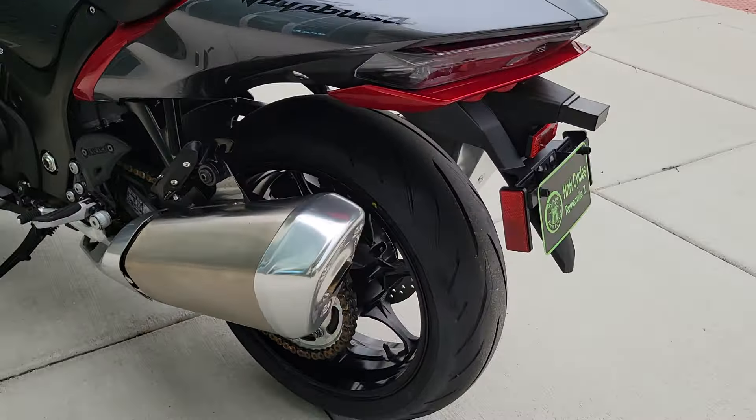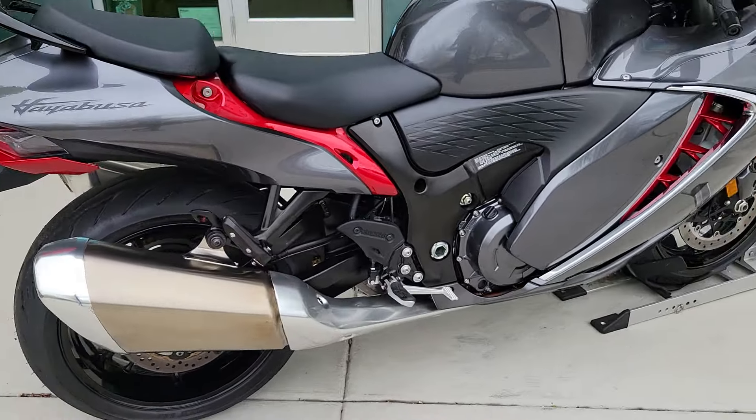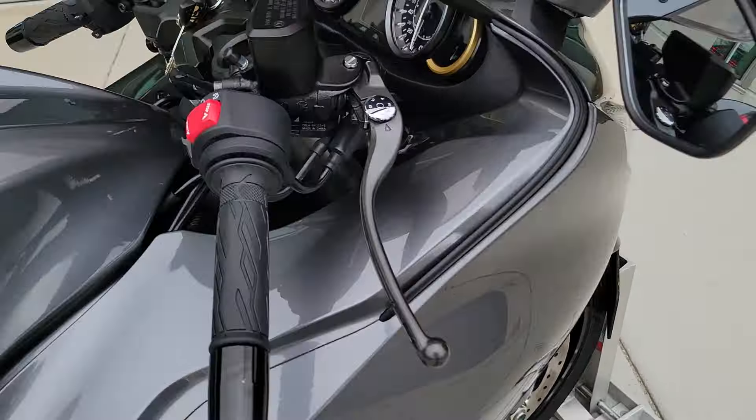Brand new rear tire. Fresh oil change done. She's ready to go. Two set of keys.